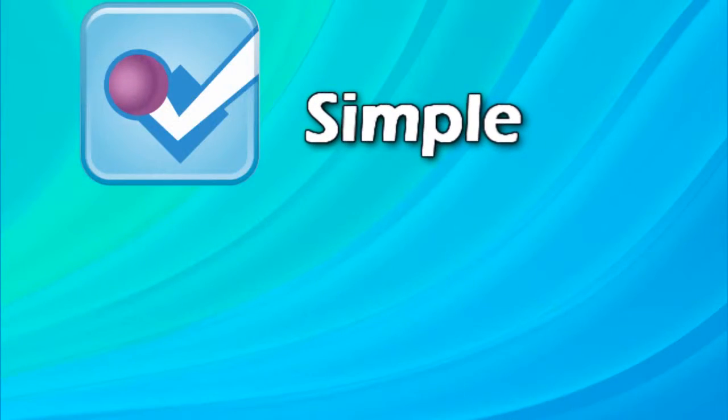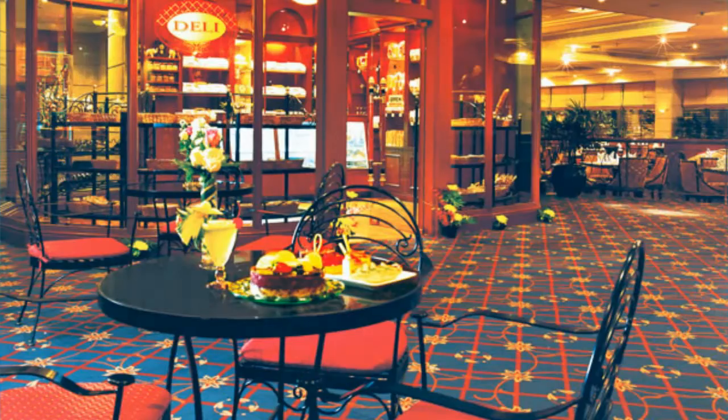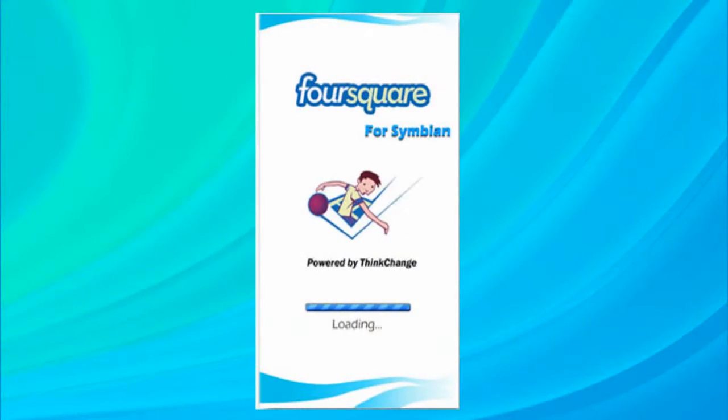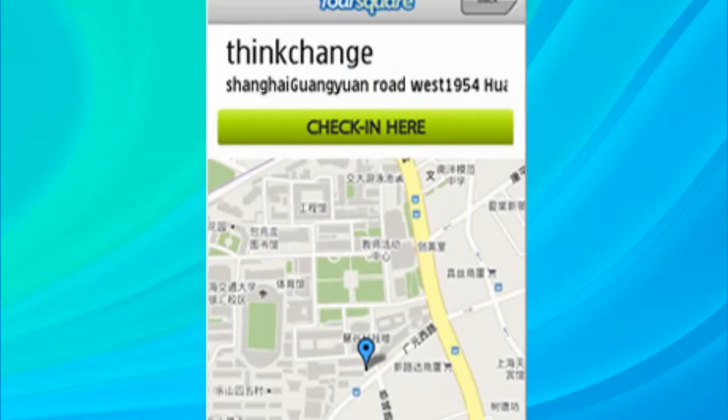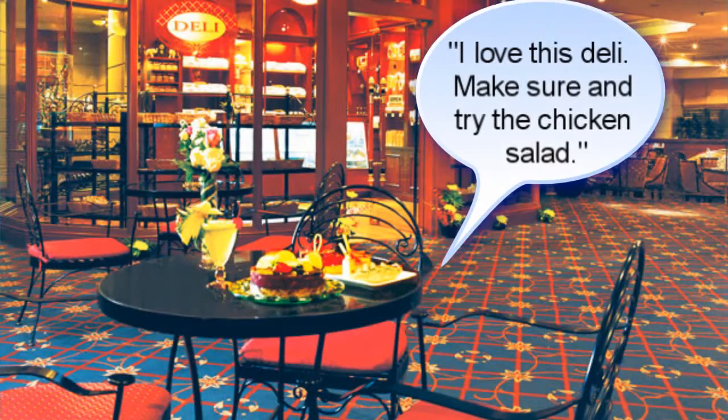The way that it works is pretty simple. Let's say I head to a local deli for lunch. While I'm there, I pull out my phone, tap on the Foursquare app, and check in. This lets my friends know where I'm at, plus it lets me write comments on the location. Maybe I type, I love this deli, make sure and try the chicken salad.